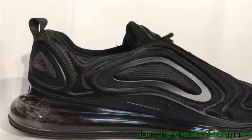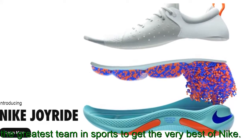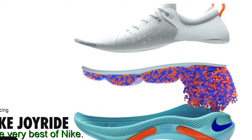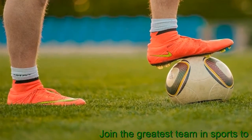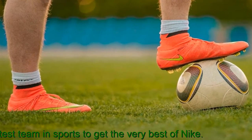Reviewers seem split on their take regarding comfort and fit. However, most are certain it delivers excellent cushioning and a stylish finish that guarantees compliments. Issues with the bulky rubber sole and breathability were also raised. Majority of reviewers were satisfied with the Nike Air Max 720 cushioning right out of the box.